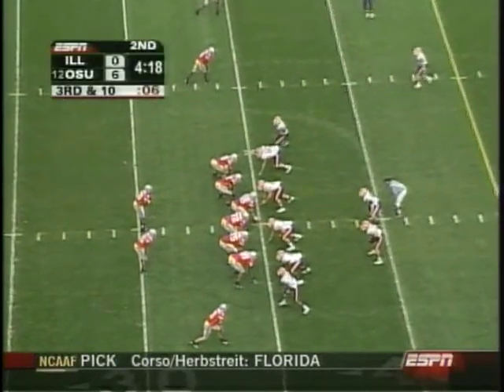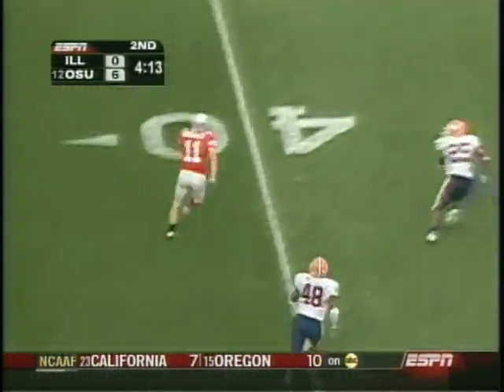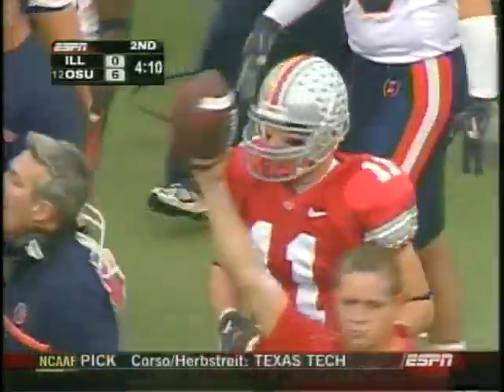Troy Smith just one for his last six throwing. Third down and ten. It's Gonzalez crossing across the field, and Gonzalez has a first down. Pick up of 12 for Troy Smith and Ohio State.